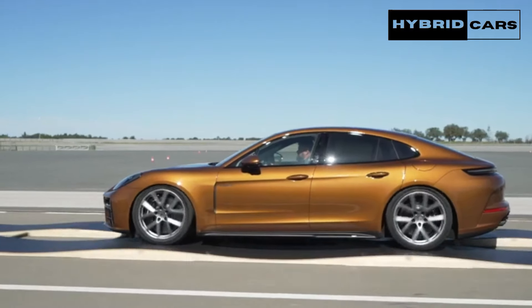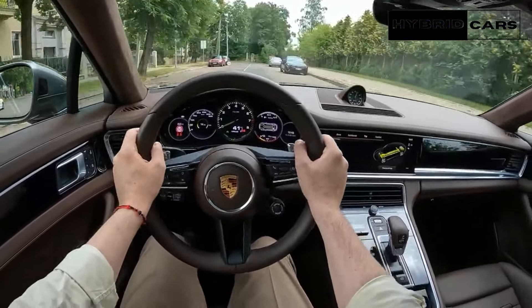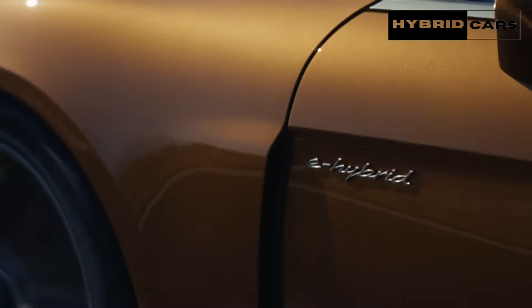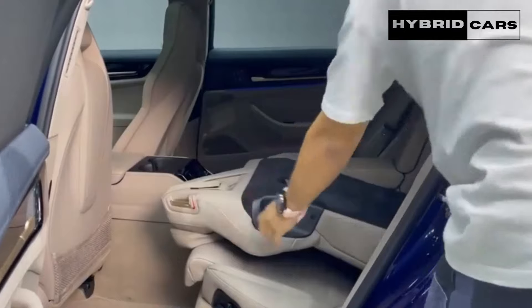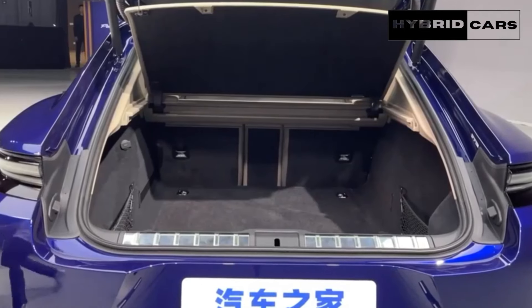At the push of a button, the innovative system allows the vehicle to lean into corners, similar to a motorcyclist, and also helps counteract rapid acceleration or braking by applying extra pressure to the front or rear tires to level the vehicle. The same technology can also raise the vehicle's body to make it easier for drivers and passengers to get in and out of the vehicle.